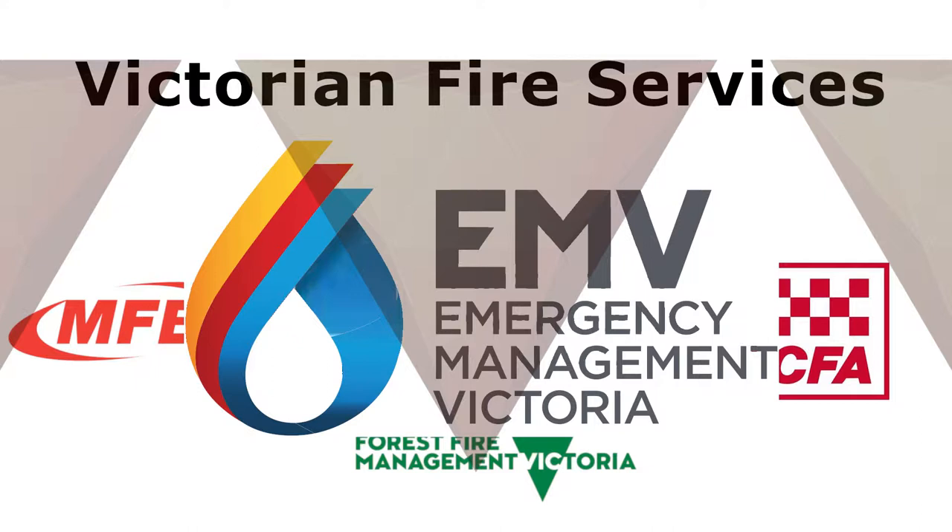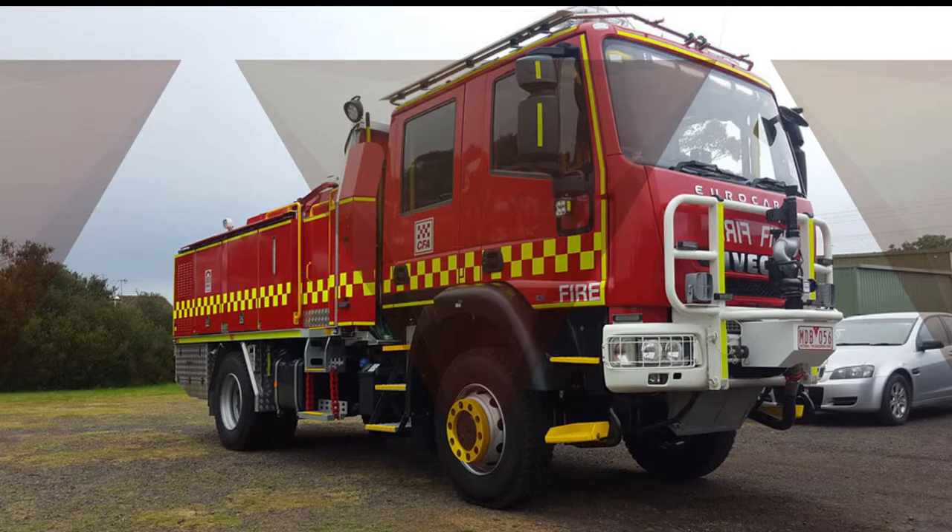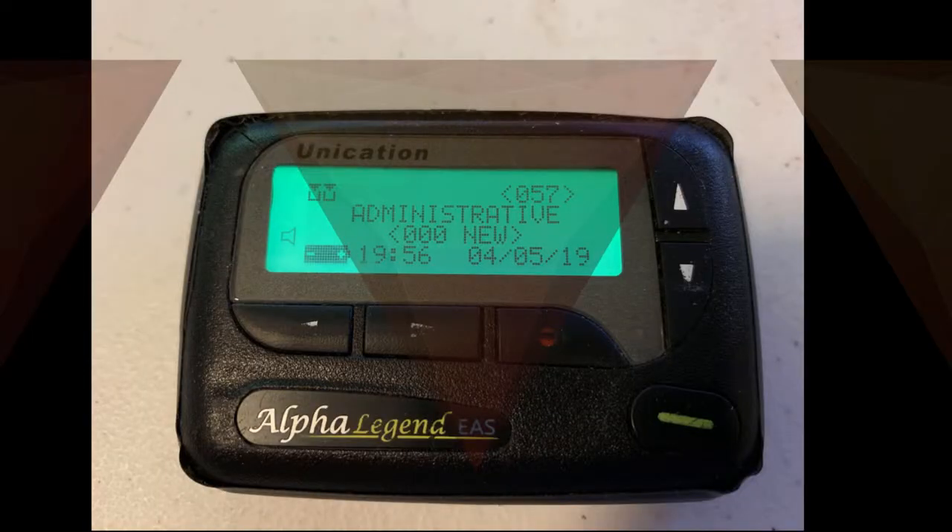This series is all about the CFA and their systems. This series is being produced to give the general public more understanding about what happens. Please note, this series has no affiliation with the CFA. Each episode will go through different systems, including different types of vehicles, how staff and volunteers get notified of incidents, and many more.